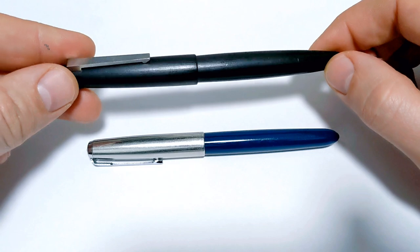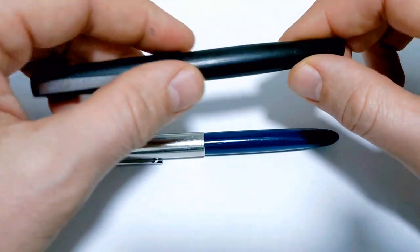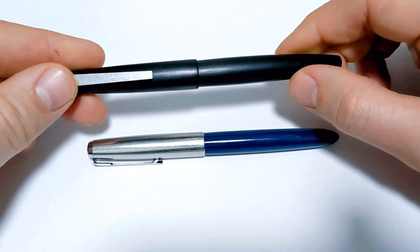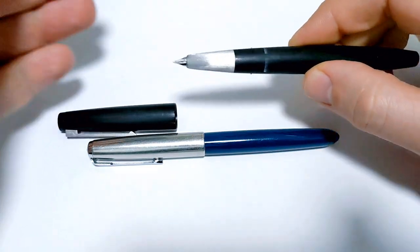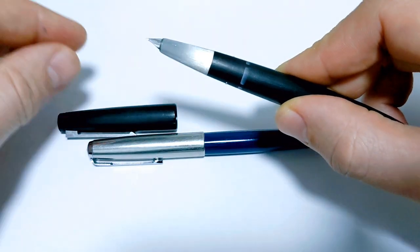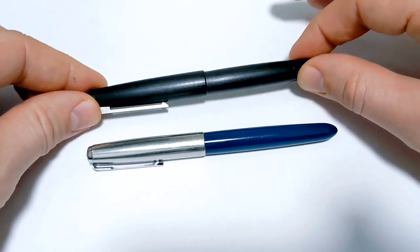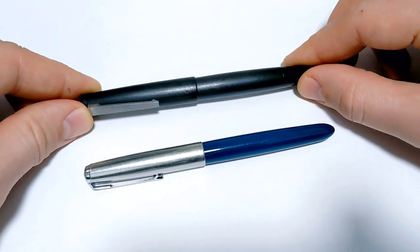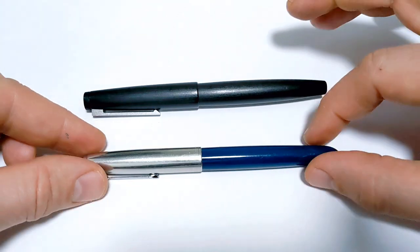With the Lamy 2000, the design really hasn't changed much. The color is pretty much always this black Makrolon; there's a stainless steel version, and for a very short period there was a blue that sold out instantly. Where the Lamy does better on options is nib selection — all 14k gold, but a wide range of widths from extra fine up through oblique and broad. Still, I give the overall options category to the Parker 51.